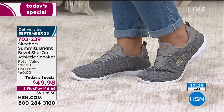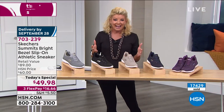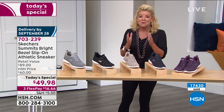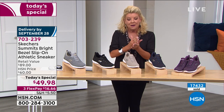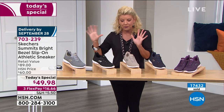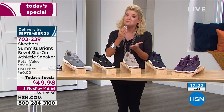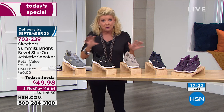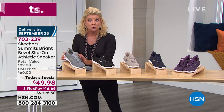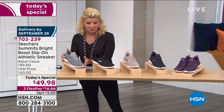FlexPay means under $17 with your shipping, and we'll have these at your front door in the next couple of days. We have a wide range of sizing: five through size 11, half sizes as well. Absolutely we have this in medium as well as wide widths. We'll keep you updated with our color chart and sizes running at the bottom of the screen.